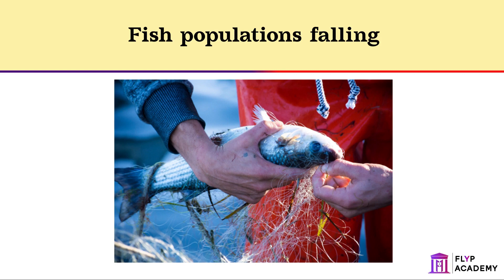To ensure that fish stocks are maintained, the government introduces fishing quotas. This limits the amount of fish allowed to be caught. Fishermen are also not allowed to catch fish below a certain size, with the idea that the fish will only be caught once they have bred.